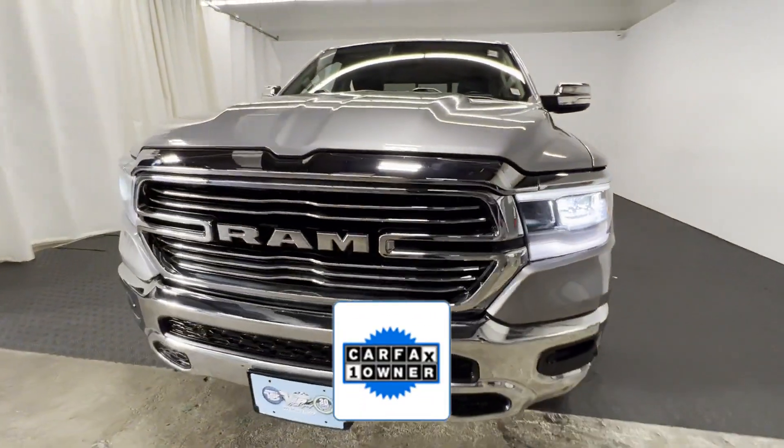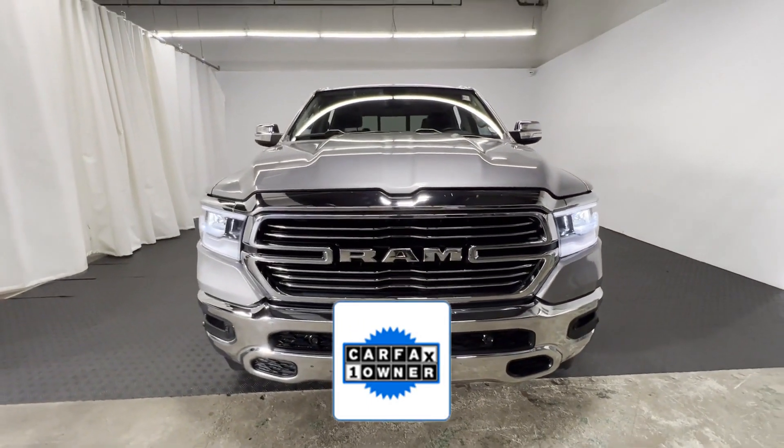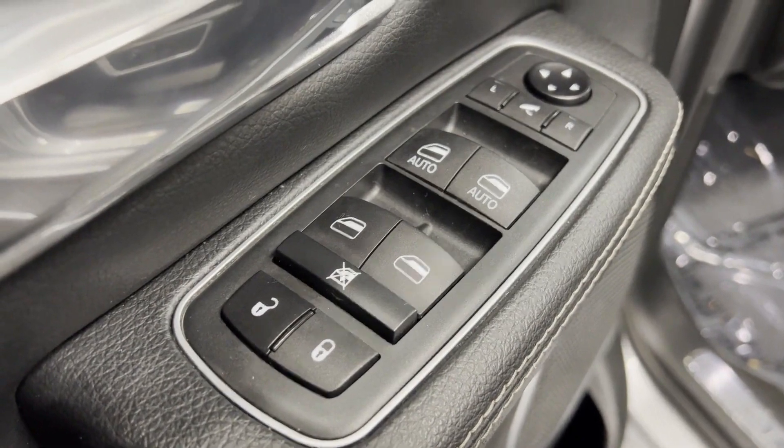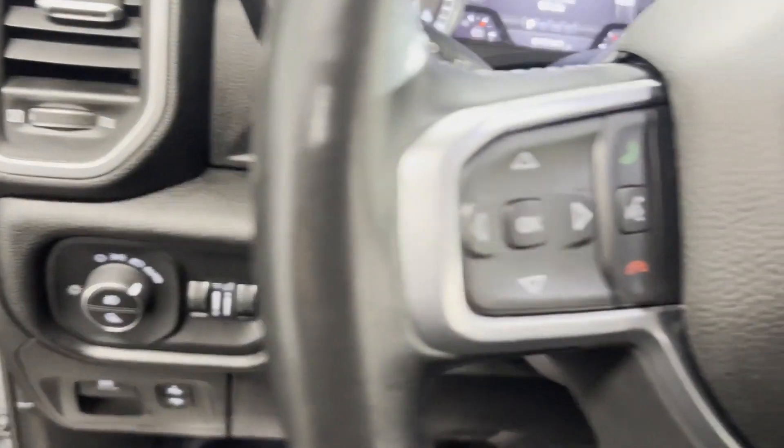As a Carfax one owner vehicle, enjoy extra advantages such as having less normal wear and tear. This is a top rated dealer. Stop by the showroom for a test drive.